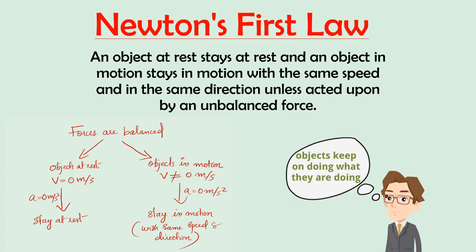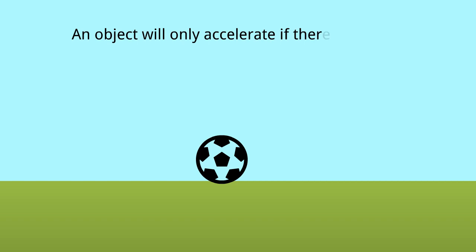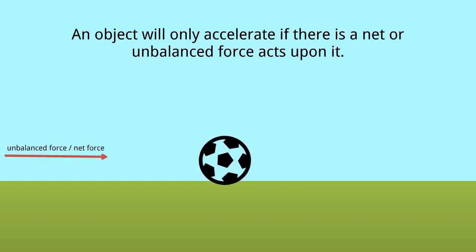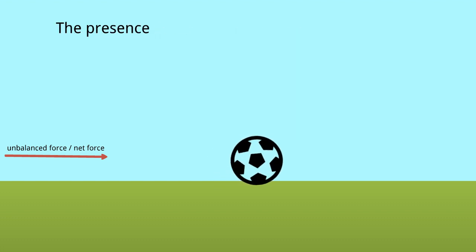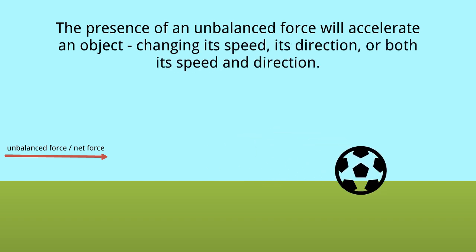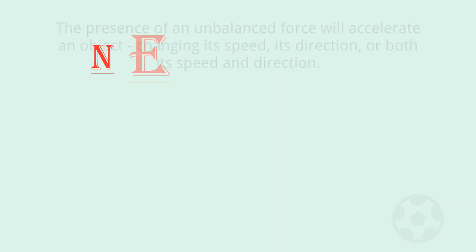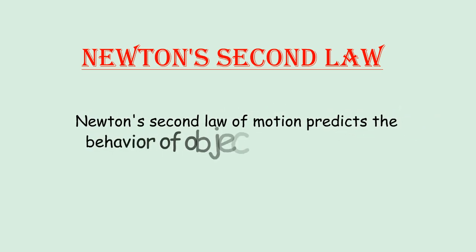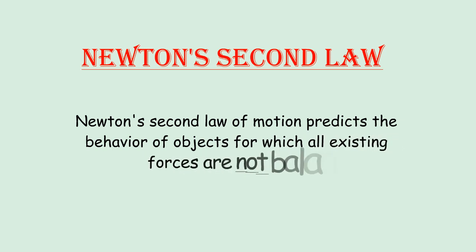Now, according to Newton, an object will only accelerate if there is a net or unbalanced force acting upon it. The presence of an unbalanced force will accelerate an object, changing its speed, its direction, or both its speed and direction. And here comes the second law of motion, also known as the law of force. This law predicts the behavior of objects for which all existing forces are not balanced.